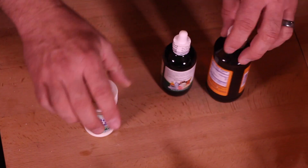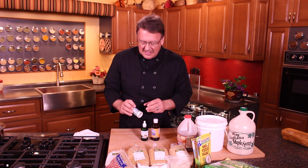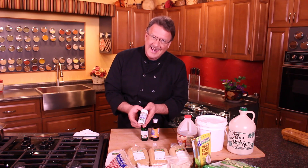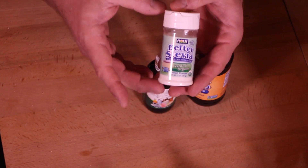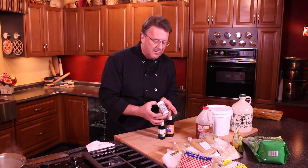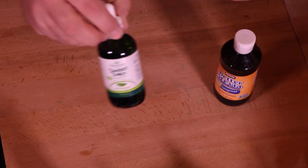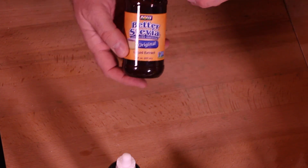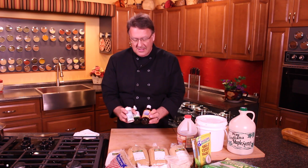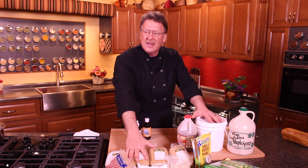My favorite, of course, is stevia. This is by far — I will take this over any of these any day. It looks a little expensive, but if you look at this one right here, there are 622 portions in here. So even though you're paying $8 to $12 for something like this, it's still got a lot of bang for the buck. It's 16 times more powerful than sugar. There are also liquids you can get in drops, in different flavors for beverages. I buy the big quantities because this is the one that doesn't have any calories.